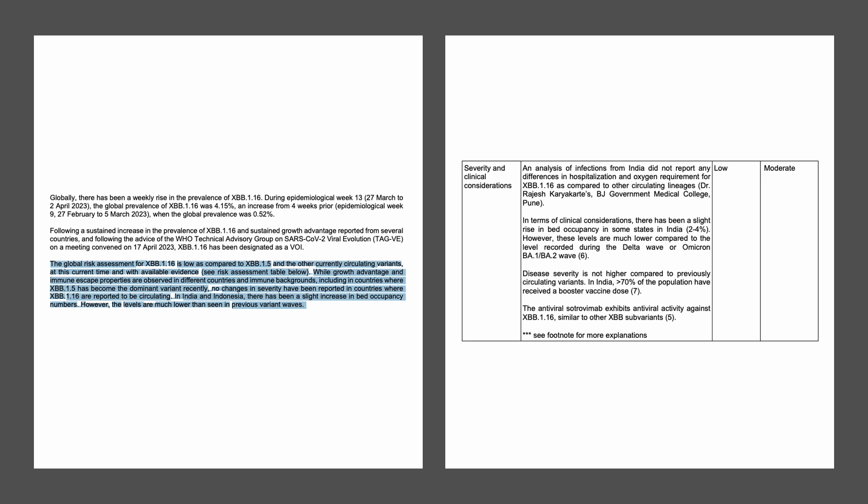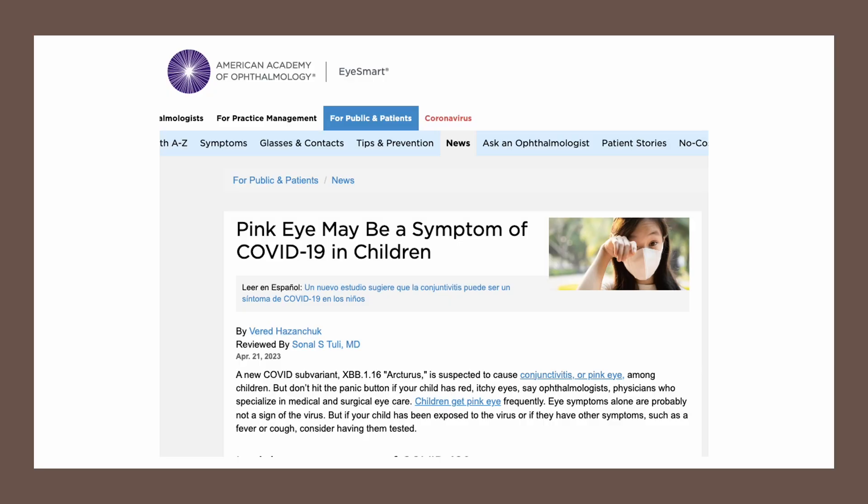No evidence shows that 1.16 is more severe than 1.5, but 1.16 is associated with new red-eye or pink-eye itchy symptoms. This is tricky because itchy red eyes overlap with seasonal allergy symptoms. The eye symptoms are also reported more in pediatric COVID patients in India.